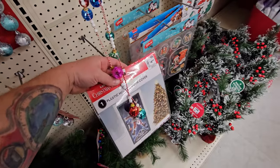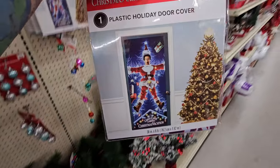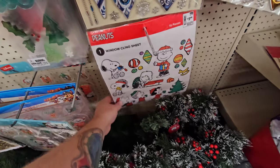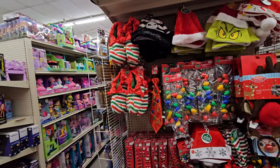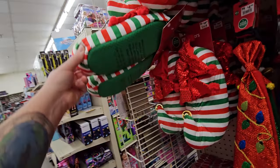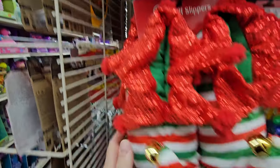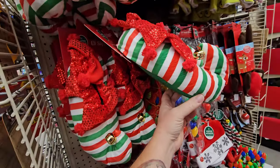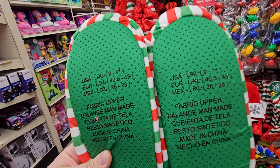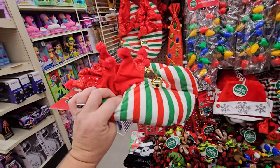Oh cool, look at this — it's a Christmas Vacation holiday door cover. That is pretty cool. Peanuts window clings. No way — look at this, elf slippers, $25. I am very tempted to get the elf slippers, but it looks like they only go up to size 11. I wear a 12 — what a bummer.